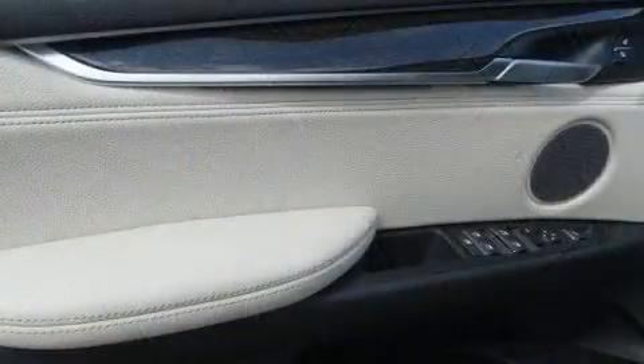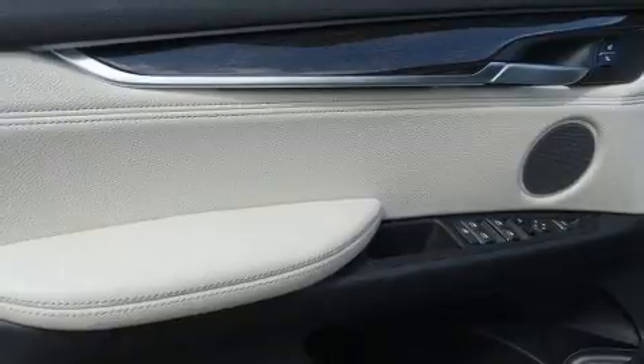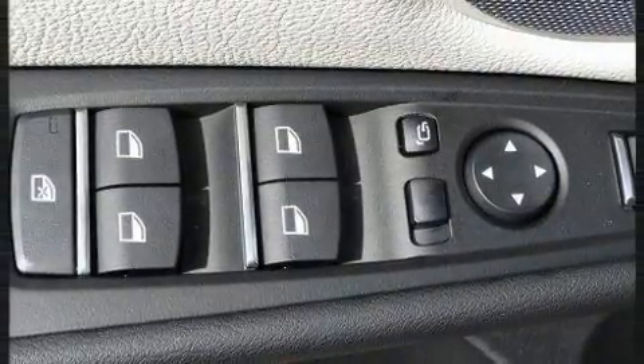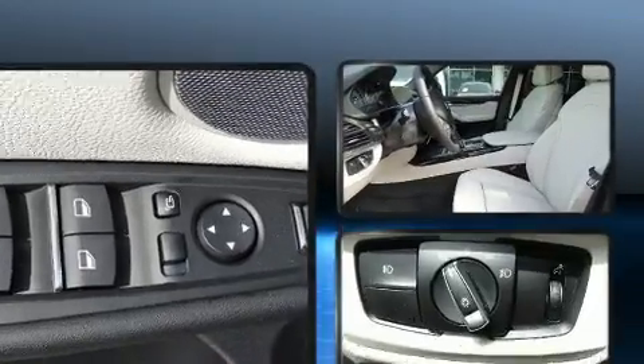You and your passengers will enjoy the stereo system, which includes a CD player with MP3 capability and 16 speakers, yielding a symphony-like audio experience.